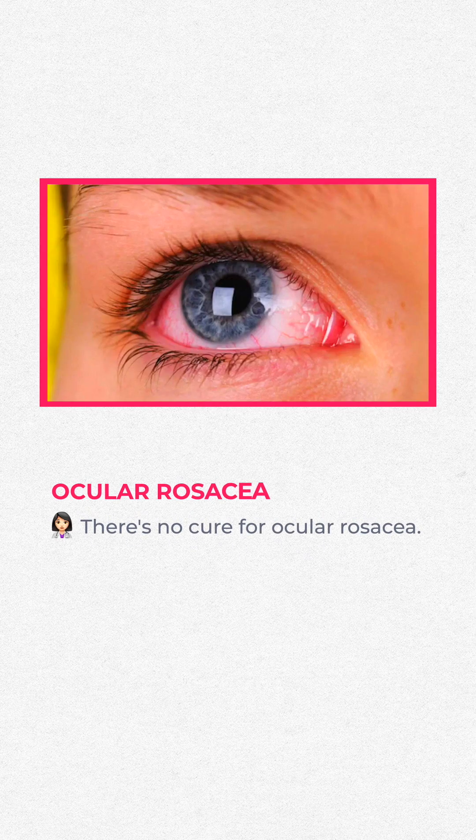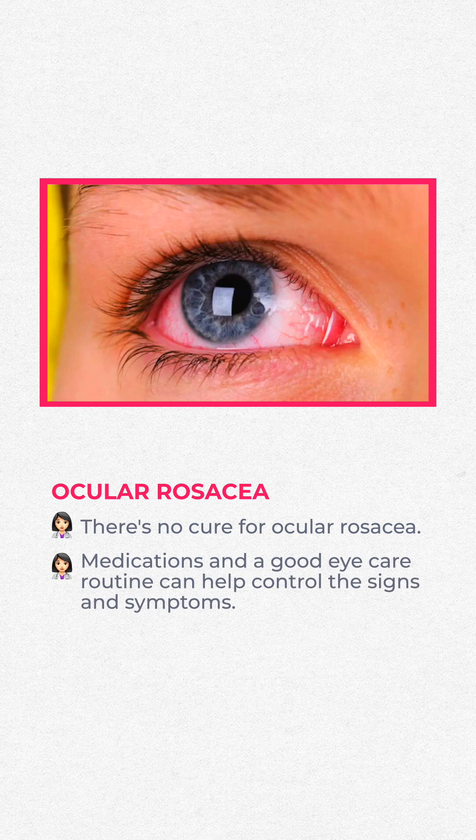There's no actual cure for ocular rosacea, but medications and a good eye care routine can help control the signs and symptoms.